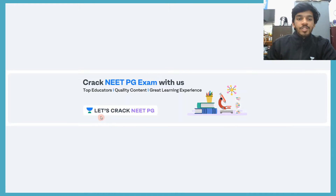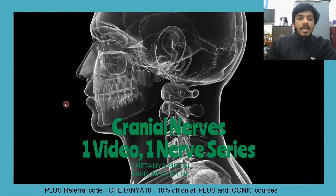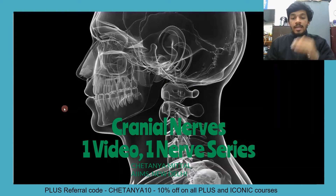Welcome to Let's Crack NEET PG, the YouTube channel of Unacademy, where you have the top educators, quality content, and you are assured a great learning experience. Crack the NEET PG exam with us. My name is Chaitanya Mittal. I am currently pursuing my MBBS from AIIMS, New Delhi, and I present to you the Cranial Nerves — one video, one nerve series.